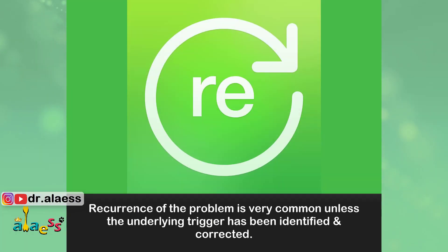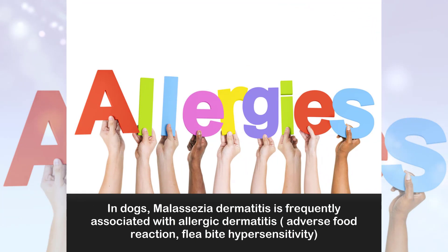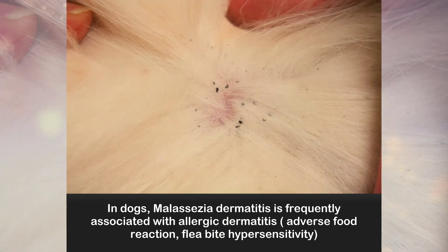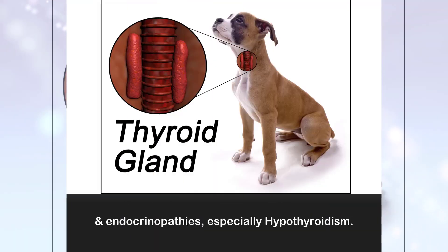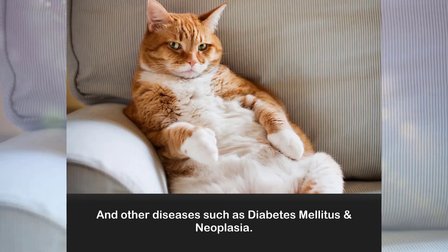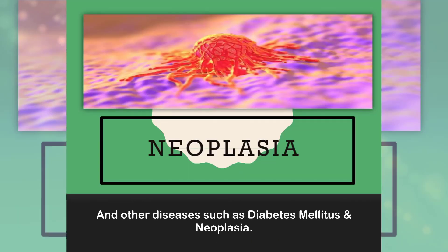Recurrence of the problem is very common unless the underlying trigger has been identified and corrected. In dogs, Malassezia dermatitis is frequently associated with allergic dermatitis — for example, adverse food reaction and flea bite hypersensitivity — and endocrinopathies, especially hypothyroidism. In cats, Malassezia has been associated with retroviral infections such as feline immunodeficiency virus and feline leukemia virus, and other diseases such as diabetes mellitus and neoplasia.